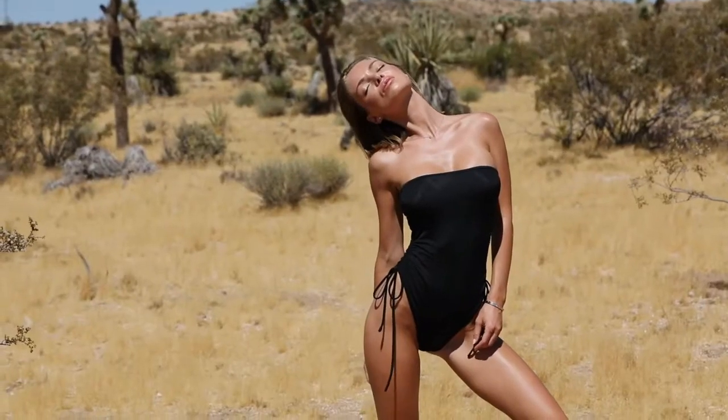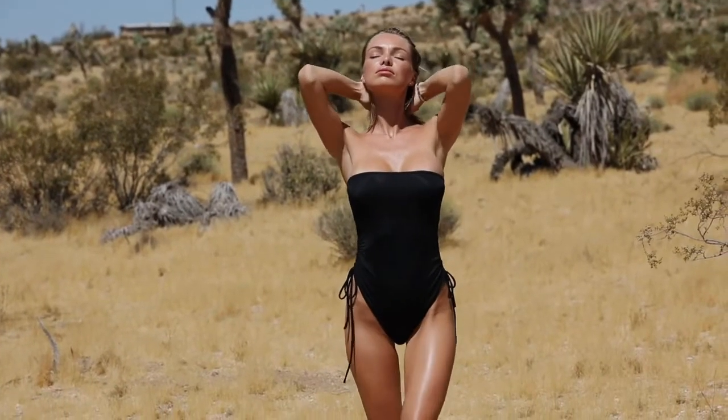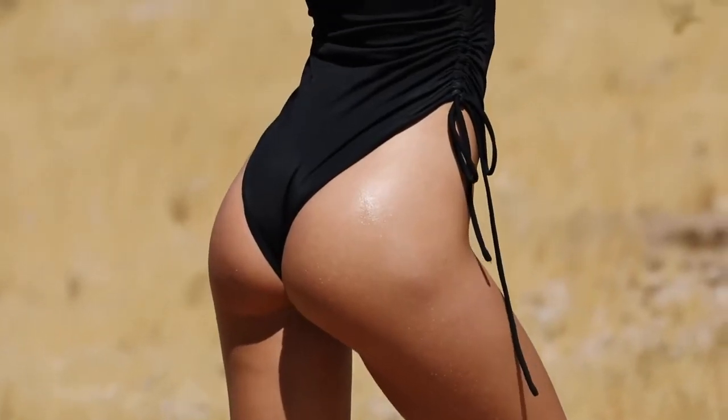A basic black one-piece suit is a must-have in every woman's wardrobe. I really like this piece with the drawstring details on the sides.